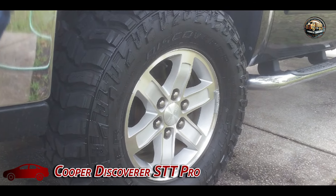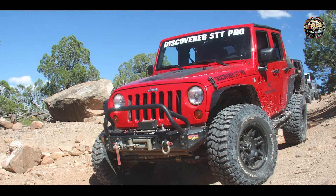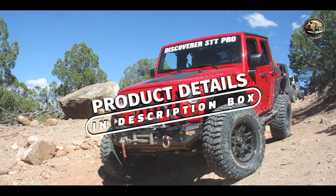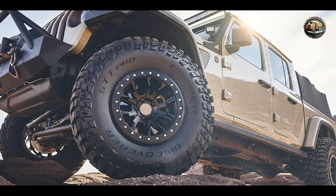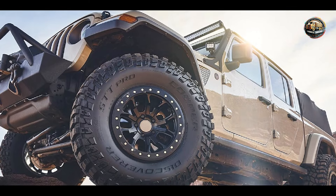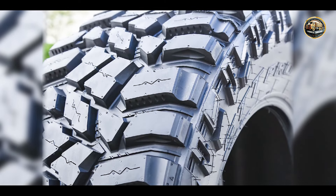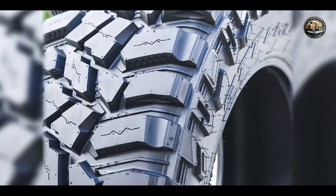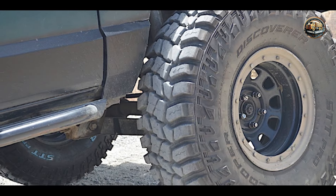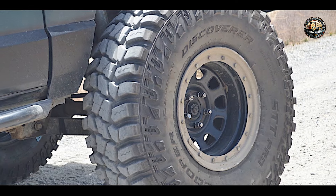The Cooper Discoverer STT Pro is crafted for off-road enthusiasts seeking superior traction and durability. With its aggressive tread design and advanced technology, this tire excels in challenging terrain. Equipped with large tread blocks and stone ejector ribs, the Cooper Discoverer STT Pro offers enhanced traction and self-cleaning capabilities on mud, gravel, and rocks. Its Armor-Tek 3 construction provides added protection against punctures and cuts.